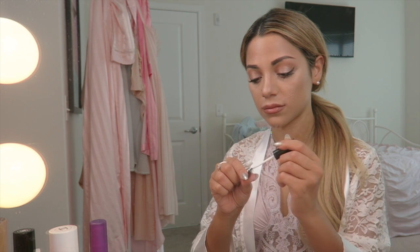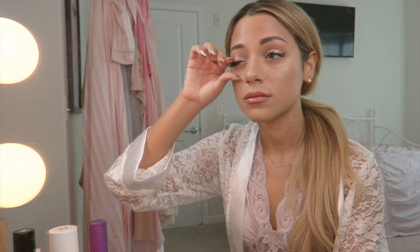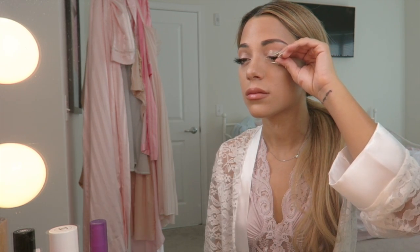Rather than using full strips of lashes on each eye, I cut off the ends of my favorite Vogue lashes, which you can buy at Target, and I'm gluing the ends onto each of my eyes to help give a wispy effect.